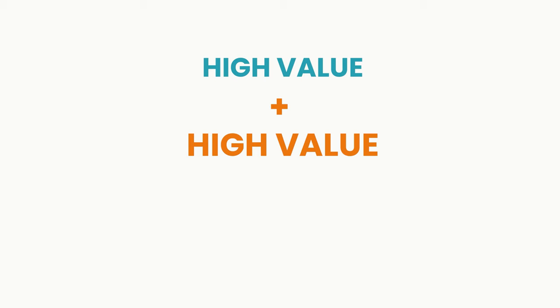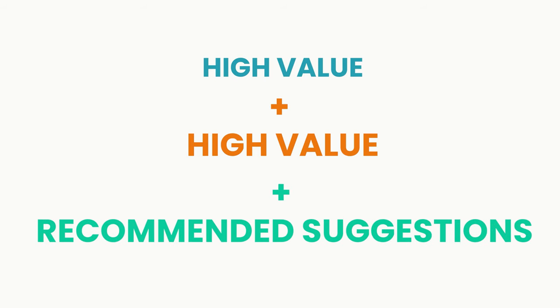My formula for this is: give high value — or even just value, it doesn't necessarily have to be high value, but give value — then give more value, then make a recommendation or a suggestion for people to buy your product or join your business. This is the formula that I've used for many years. I'm going to break it down here in this video, but I'm more of a visual learner, so I have a really cool invite for you if this is something that you want to learn more in depth, even after you watch this video.